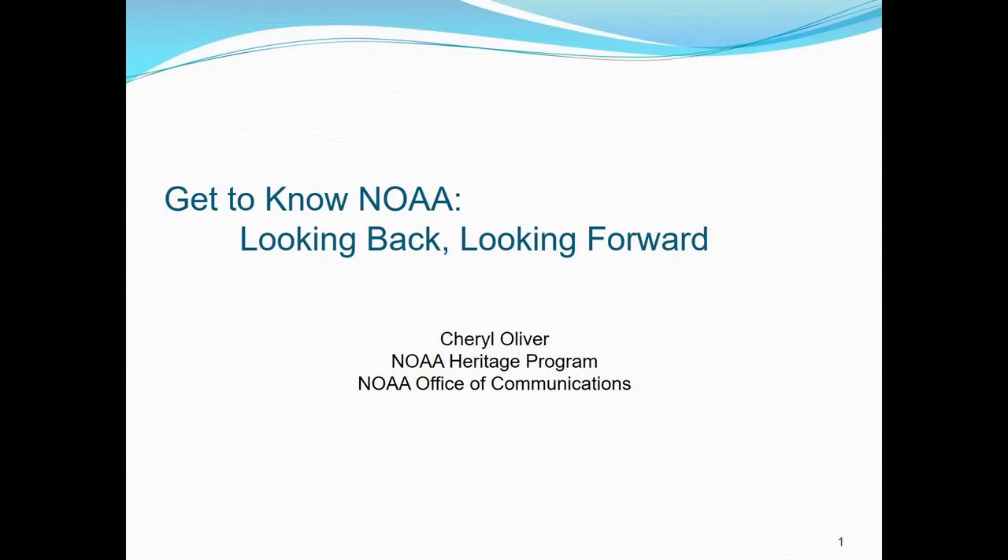Welcome everyone, thank you for joining us in the NOAA Central Library. We're very excited to have Cheryl Oliver here, who is with the NOAA Office of Communications and the director of the NOAA Heritage Program. This program includes an annual NOAA Heritage Week, a NOAA Open House at the Silver Spring Campus, an internal mini-grant program, and a Traveling Treasures of NOAA art exhibit, currently in Boulder at the Earth System Research Laboratory — its 14th venue in as many years. Cheryl is a fourth-generation Washingtonian, a second-generation NOAA employee, and married to a now-retired NOAA colleague. Please welcome Cheryl.